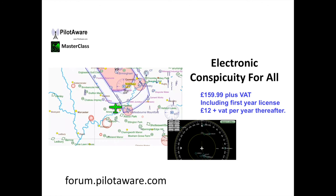This includes the first year licence fee, and the second year renewal price of £12 plus VAT. We'll be following up with some more YouTube videos, so please come back. In the meantime, why not visit the forum now at forum.pilotaware.com. Thanks a lot and see you again.